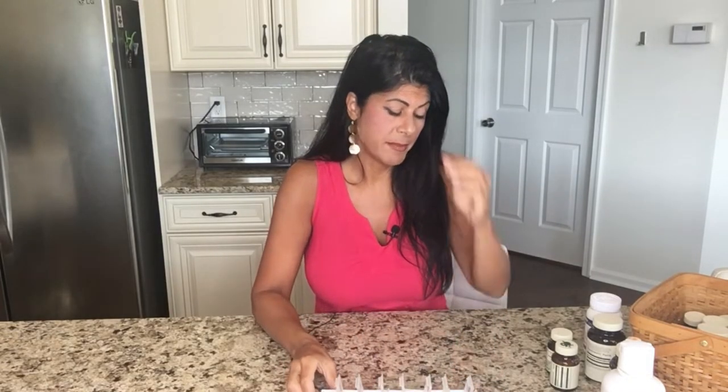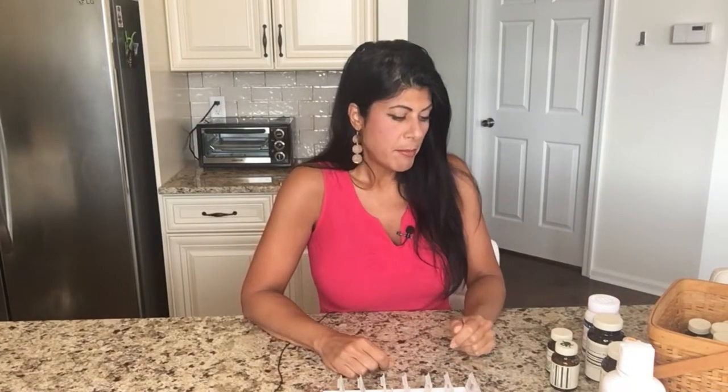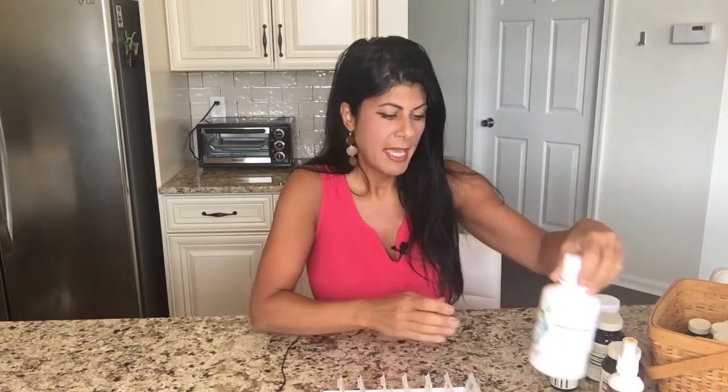I only have to do this refill process once a week, which is really awesome. The majority of things I take are from Standard Process and MediHerb, but I take a few other products as well. I'm not going to actually fill the box on camera, but I'm going to tell you most of the things I'm taking right now.